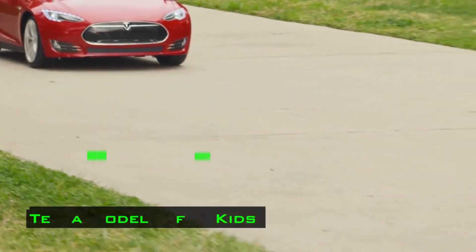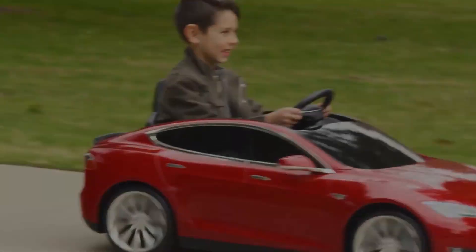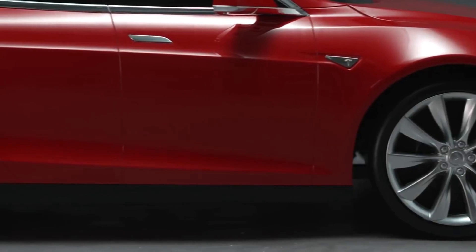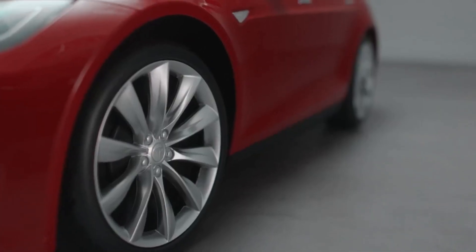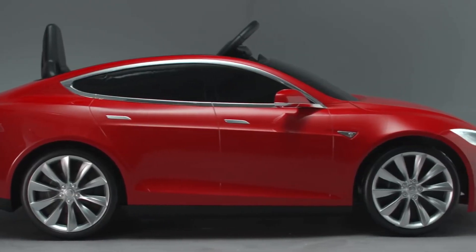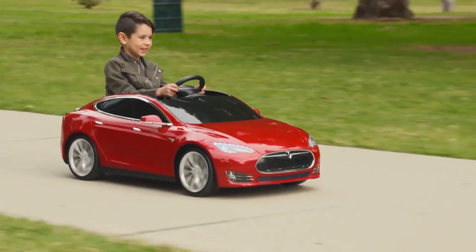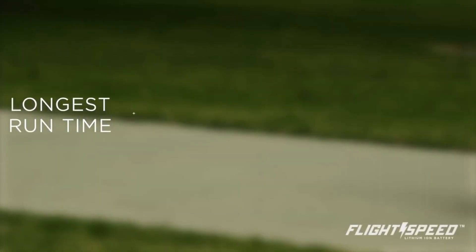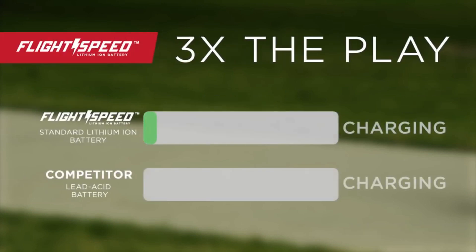The Tesla Model S for Kids. Two companies worked together to create this toy car: Radio Flyer and Tesla. The manufacturer claims this is their first and only car which uses a unique lithium-ion battery for transportation, providing a large power reserve and allowing it to quickly recharge. Unlike other similar cars that need about 8 hours to charge up, the Tesla Model S takes only 3 hours for a full charge.